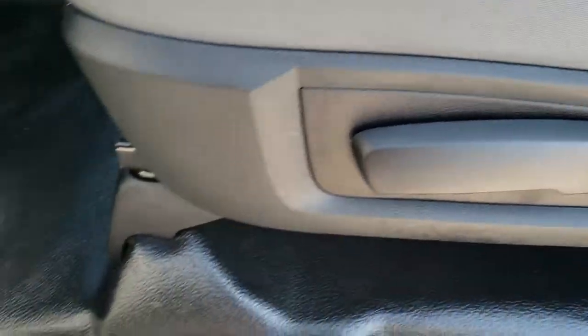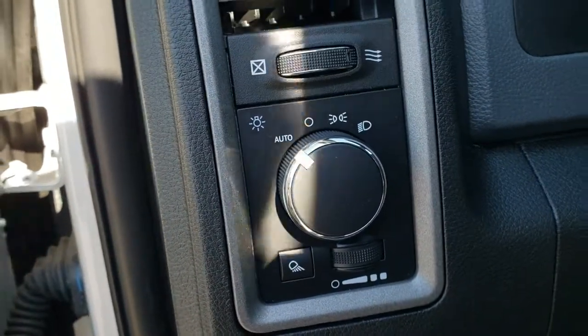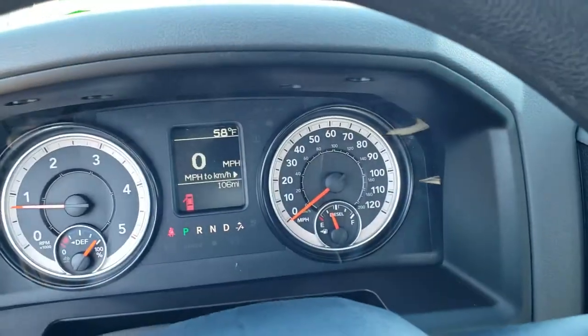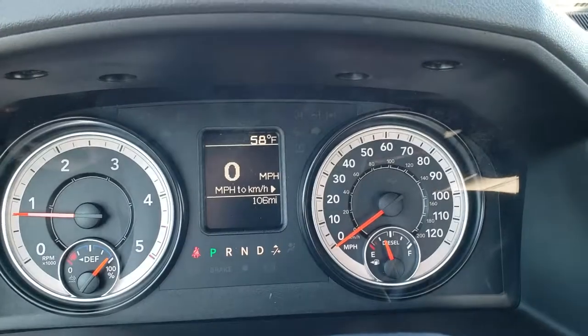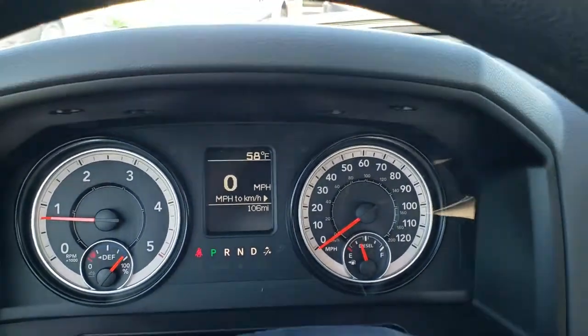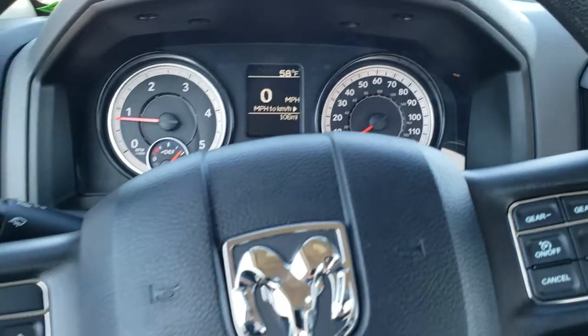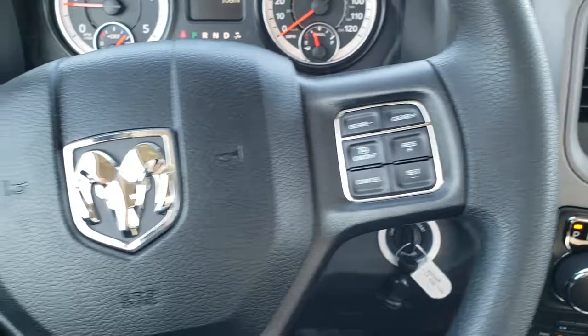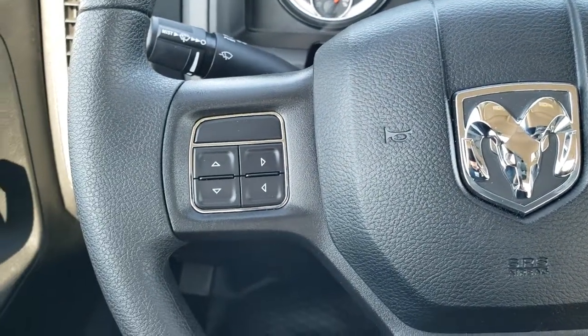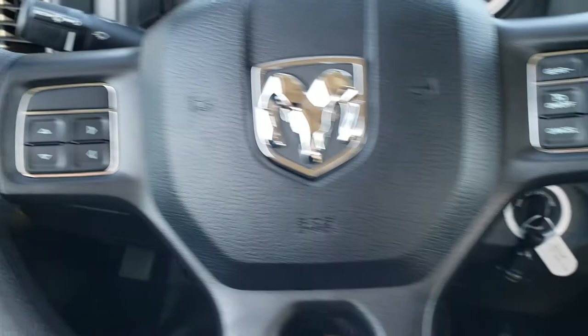Inside, the Tradesman package gives you the gray cloth interior with no rips or tears on the seats. It does come with rubber floors. One of the options the Tradesman gives you is the auto headlamps. It has manual crank windows and manual locks. The steering wheel is in excellent shape, with cruise controls and gear selector on the right, and you can control the information center with the buttons on the left.